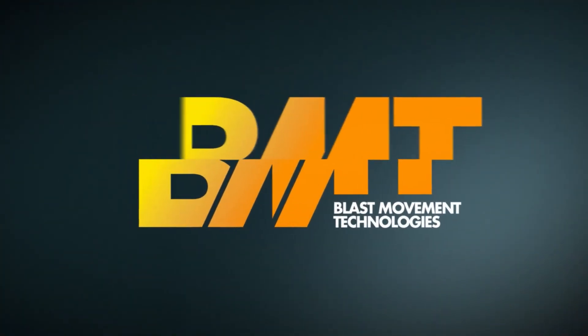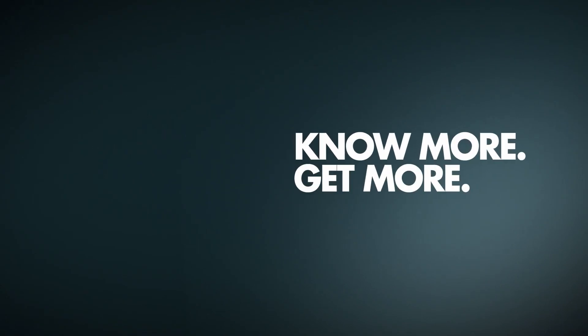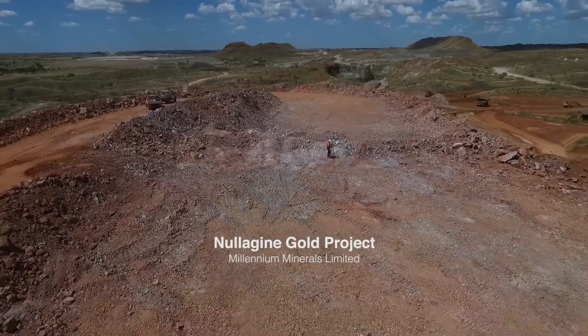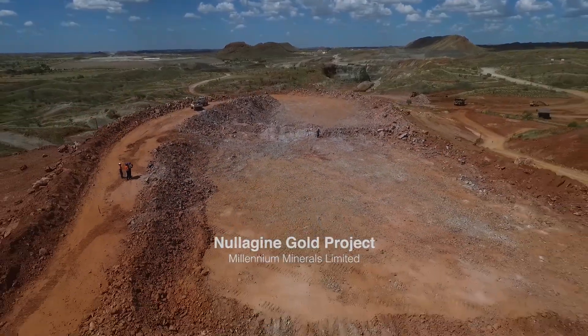BMT. Know More. Get More. Nulligan Gold Operation, or NGO, is located 185 kilometres north of Newman, and we're in the East Pilbara in Western Australia.